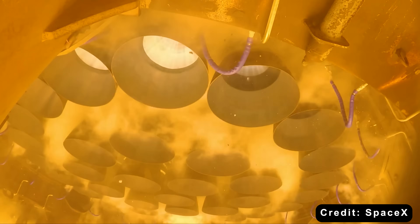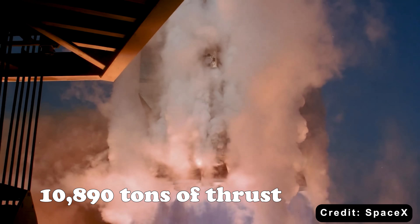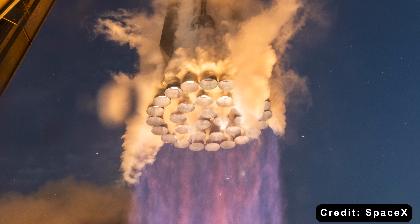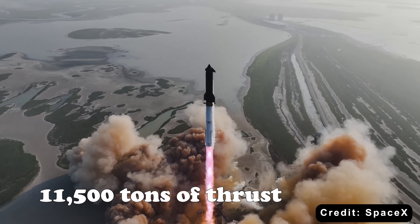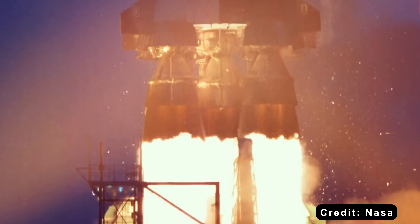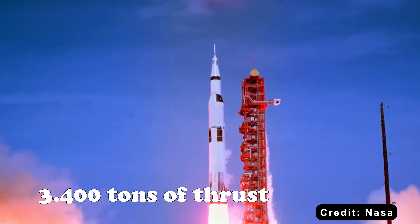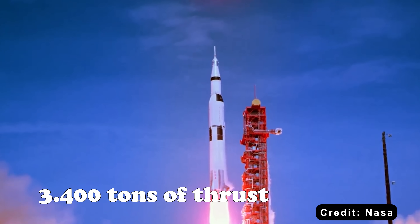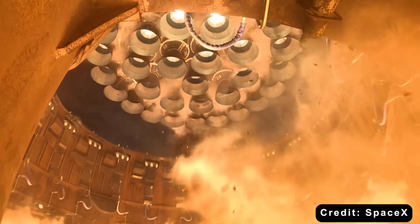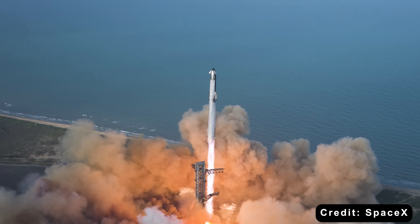When you multiply that across the 33 engines mounted on a Super Heavy booster, you get roughly 10,890 tons of thrust. If the design adds two more engines, that number breaks 11,500 tons of total liftoff power. For perspective, the Saturn V rocket that carried Apollo astronauts to the Moon generated about 3,400 tons of thrust. The Raptor 4-powered Starship will produce more than triple that amount — raw, unstoppable power that completely reshapes what a rocket can do.